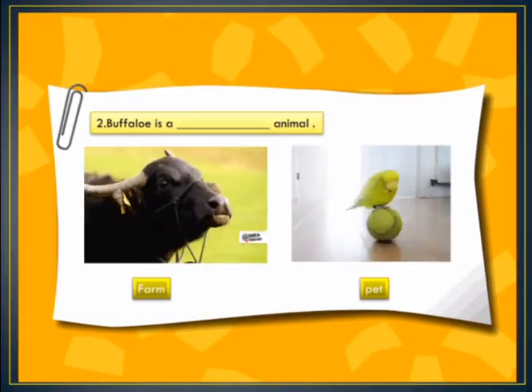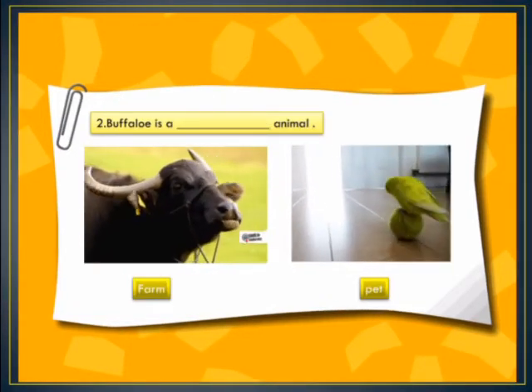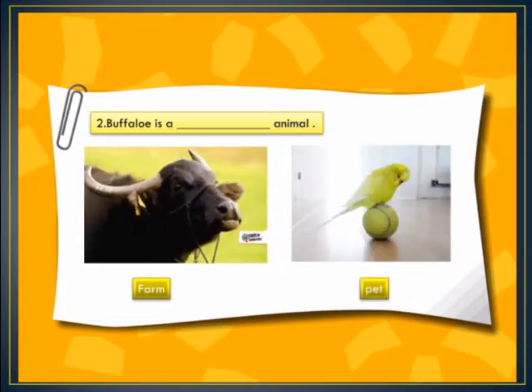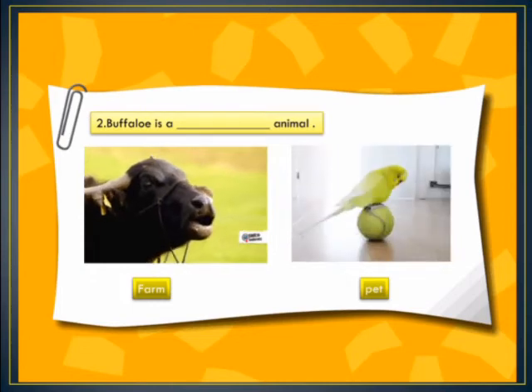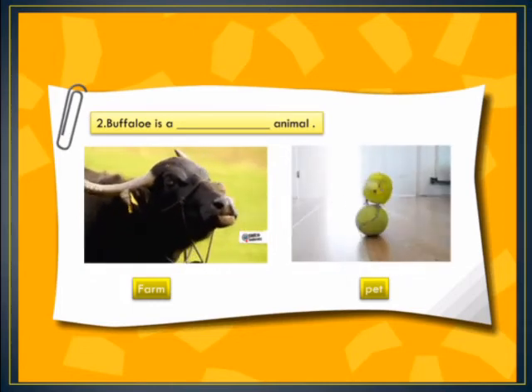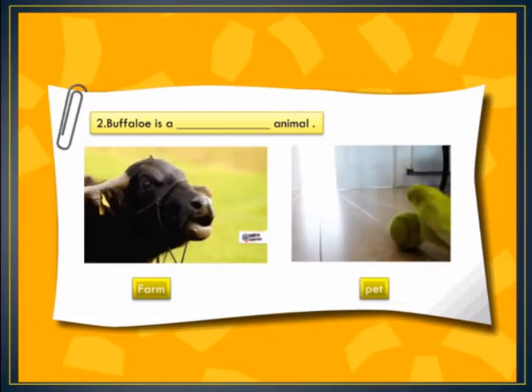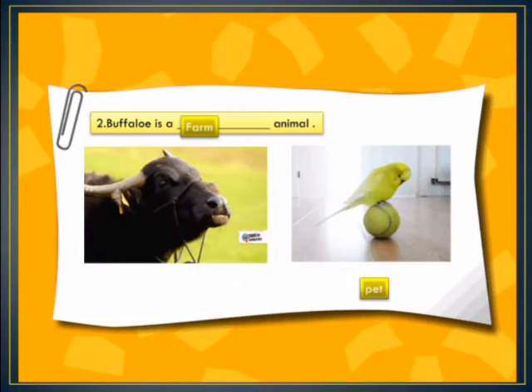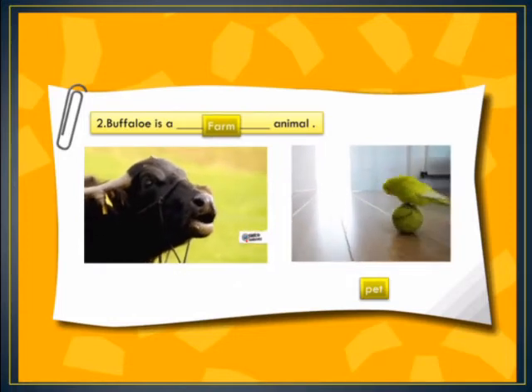In blank number 2, we have: buffalo is a dash animal. The options are farm animal or pet animal. The animals that are kept outside are called farm animals. So the right option is farm animal — buffalo is a farm animal.